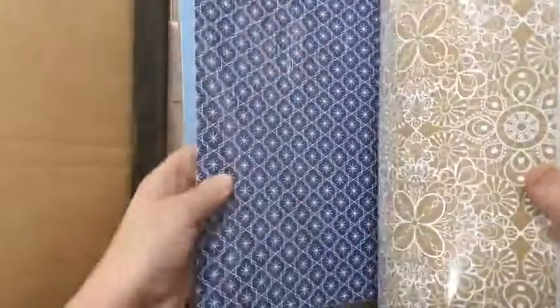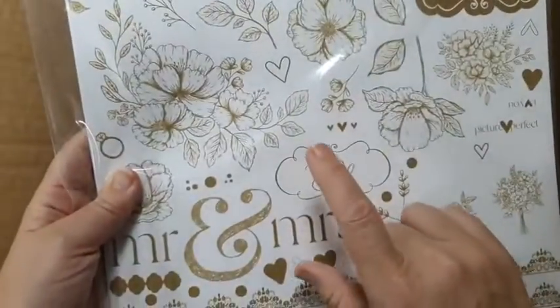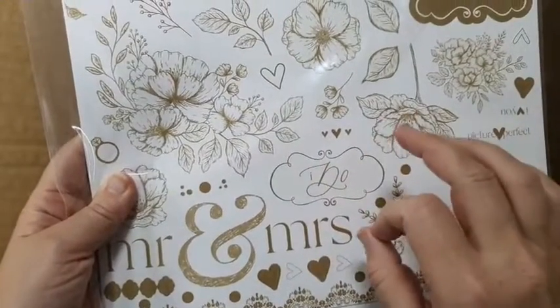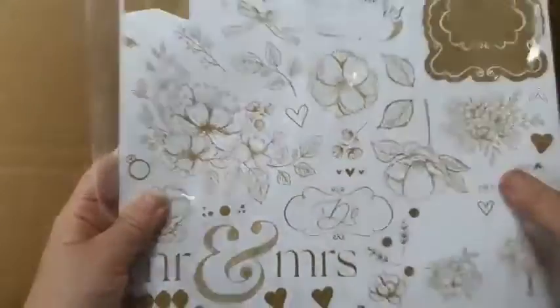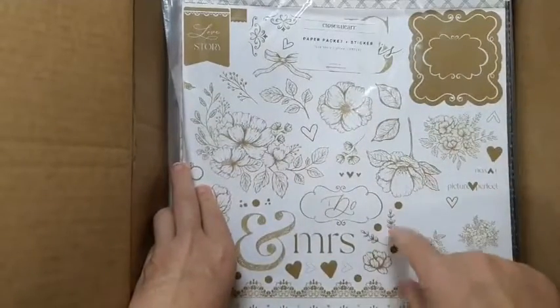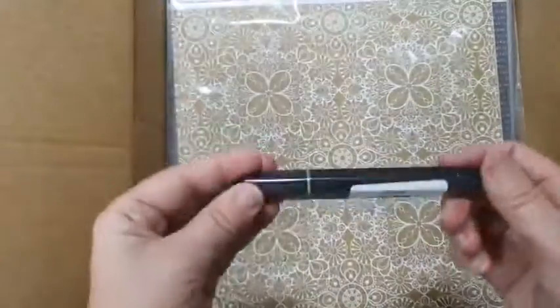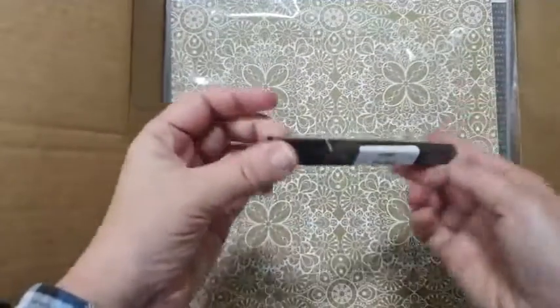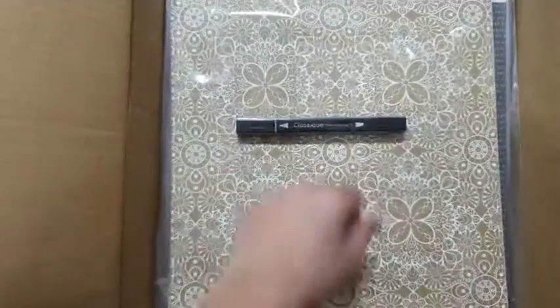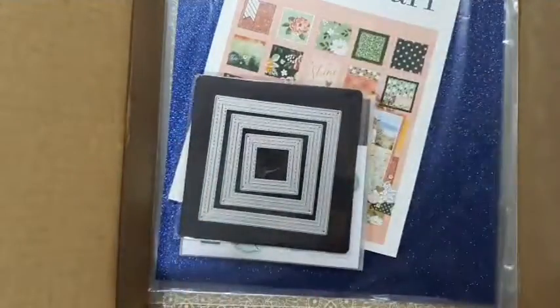I also bought the Love Story Toffee paper packet - I had the paper packet but I wanted the sticker sheet. I'm going to do my engagement party photos with this, so that's very exciting. I also got a black marker because I discovered I hadn't put the lid on my old one and it dried out, so I had to get a new one. That's my box of goodies!